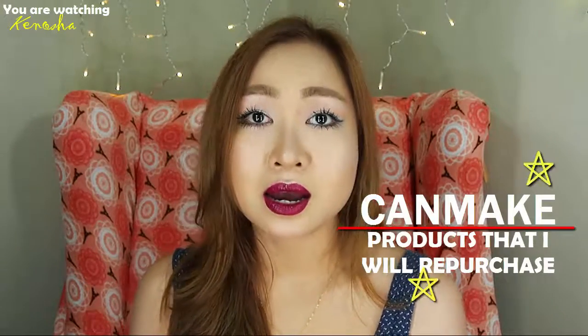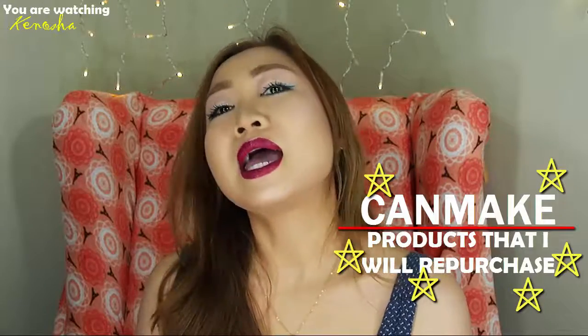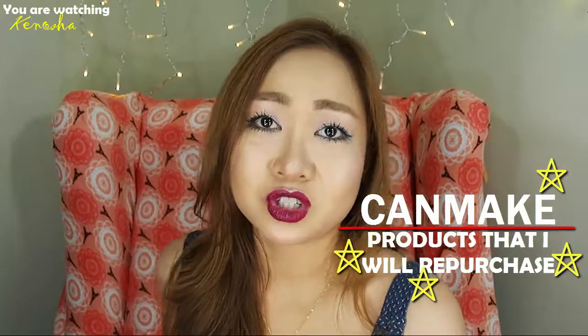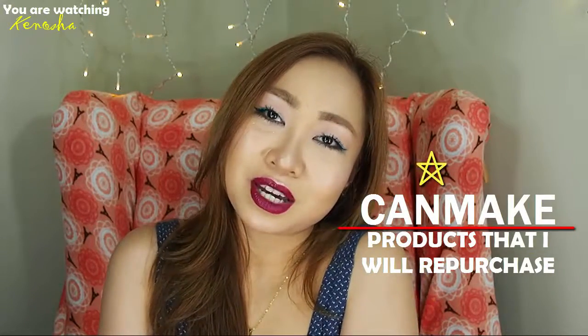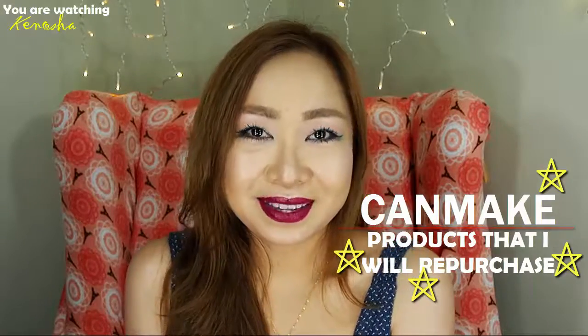It's a good idea to purchase these products in Japan if you have the opportunity because they're much cheaper there. Not everybody can go to Japan, but if you have friends going, tell them to buy Can-Make — it's everywhere there and it's more affordable, about 200 pesos cheaper or sometimes half the price. If you can't, you can visit PCX stores and Landmark — they sell Can-Make. I hope the products I've mentioned work out for you as much as they worked out for me. Thanks for watching, guys. I hope to see you again in my channel. See you soon!